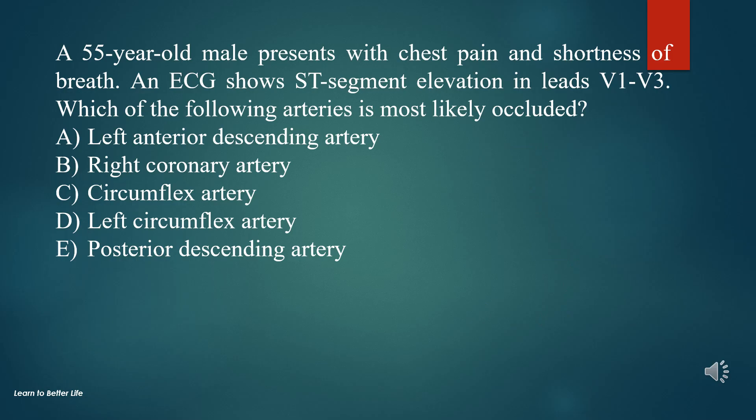Question 1. A 55-year-old male presents with chest pain and shortness of breath. An ECG shows ST segment elevation in leads V1-V3. Which of the following arteries is most likely occluded?